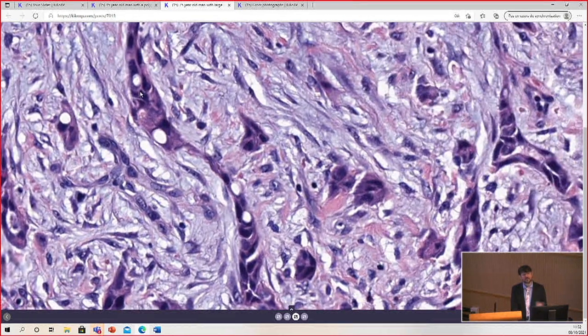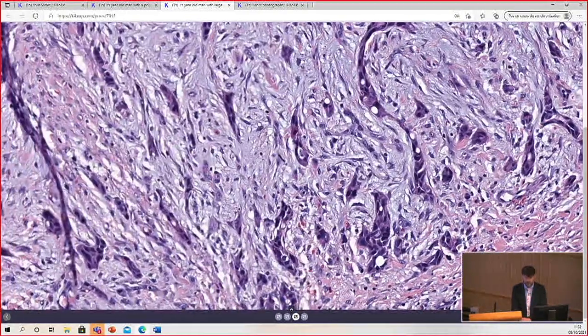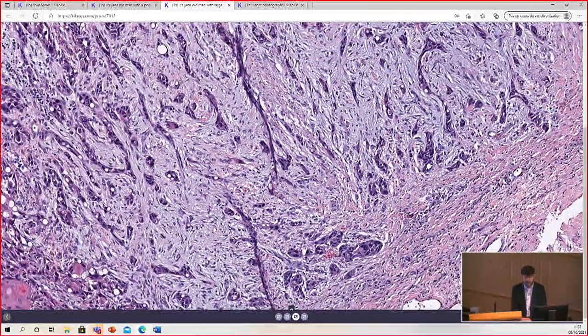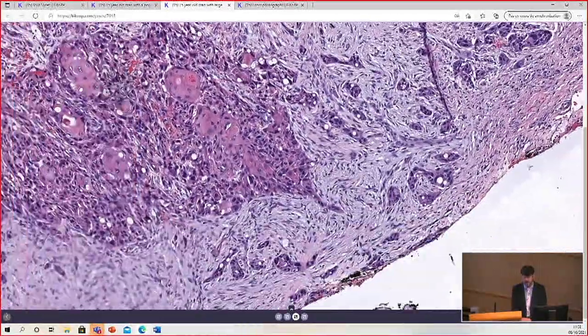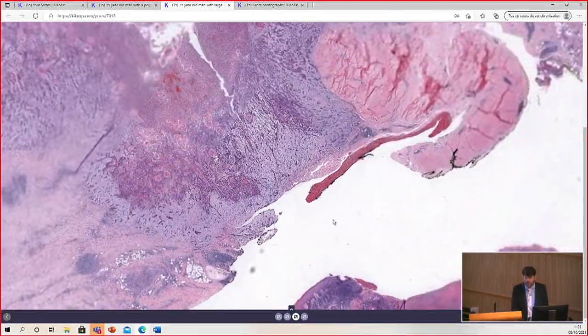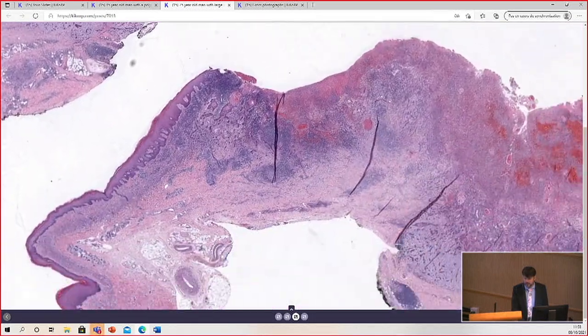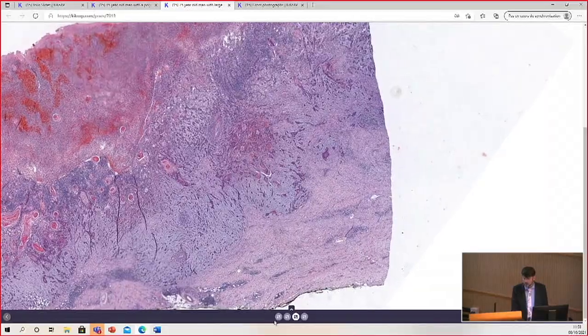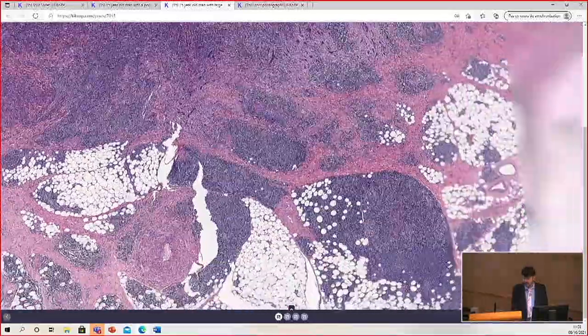You could also wonder — could there be some sweat duct differentiation? We felt that the vacuoles were artifactual and not true duct formation. But it would be fair to think about whether there could be a sweat duct carcinoma, though much of the lesion looked like an aggressive squamous cell carcinoma.